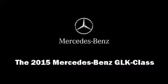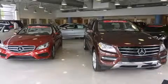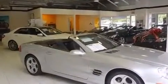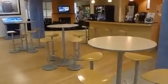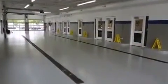Outstanding design defines the 2015 Mercedes-Benz GLK class. A 3.5-liter V6 engine pairs with a sophisticated 7-speed automatic transmission, providing a smooth and predictable driving experience. Well-tuned suspension and stability control deliver a spirited, yet composed, ride and drive.